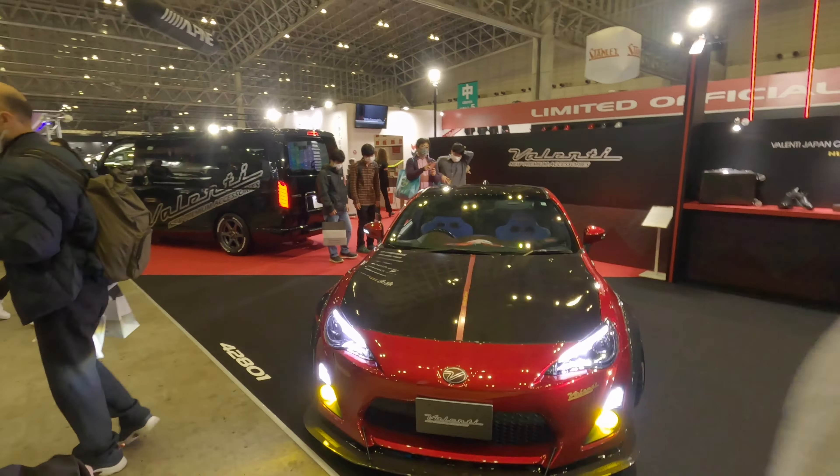So we've got the GR86 here and then the Toyota 86 here — same colour. We're looking at the front ends, so the old version versus the new version. The new version front end and the rear end actually is a lot cleaner.